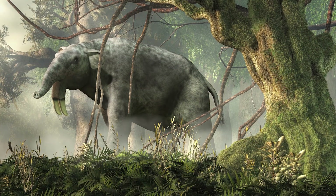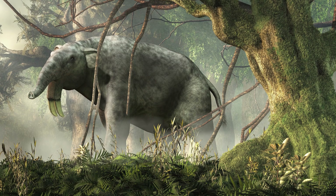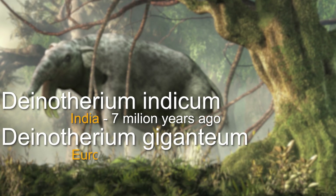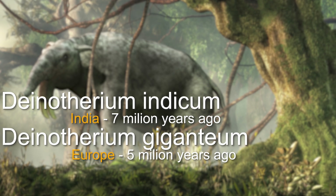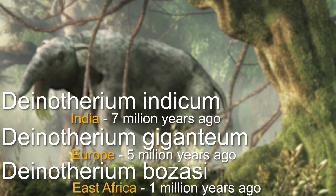There are several separate species of Dinotherium known to scientists. The three most common were separated by their geographical location. Dinotherium indicum lived throughout India until about seven million years ago. Dinotherium giganteum lived in Europe until about five million years ago. And the most recent to have died out was Dinotherium bozasi, inhabiting East Africa, specifically Kenya, until about one million years ago.